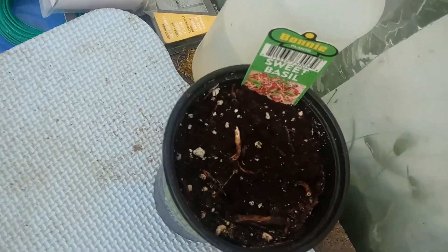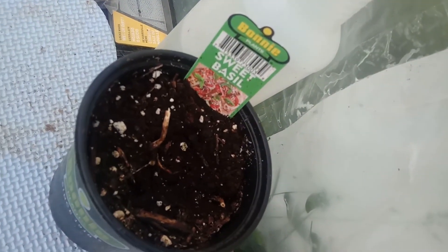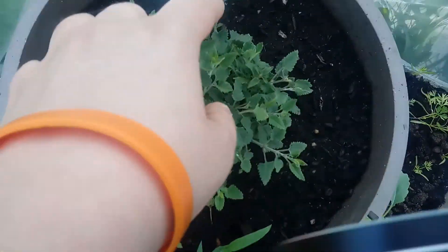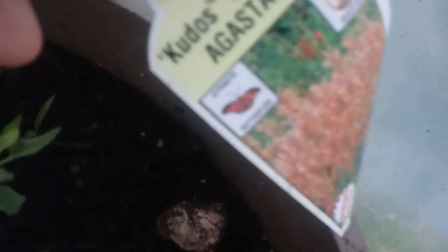This is a greenhouse. This basil plant didn't quite make it but I'm still hoping, since its roots are nice and wet, that it will grow back. This is an agastache — it will grow some flowers and it will attract butterflies and repel the deer.